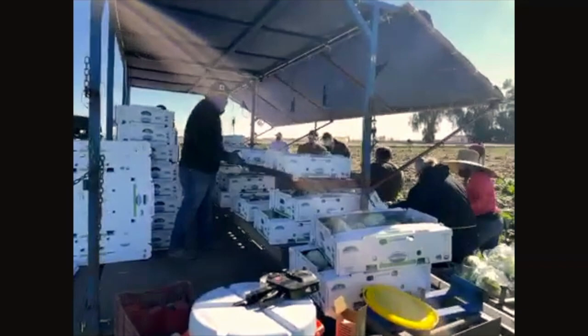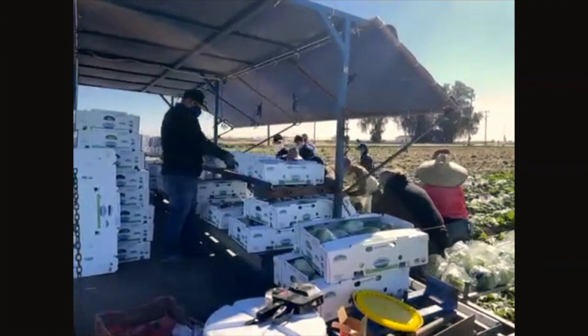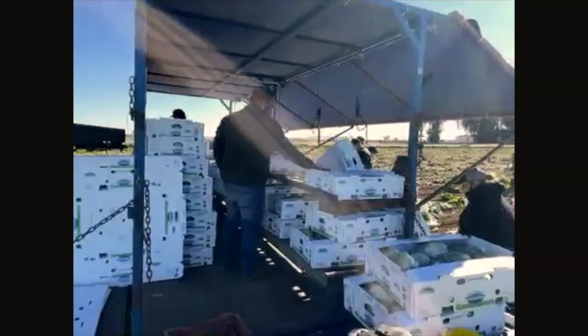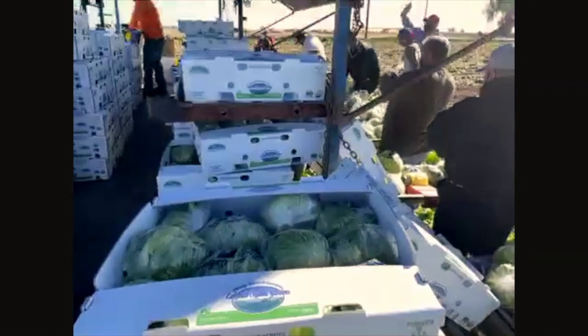Do you use any transplants? A lot of things we do use transplants. Celery is all from transplants, as is cauliflower and red cabbage, chards, kales, fennel, Brussels sprouts, early broccoli, and all baby broccoli. I'd say about 30 to 35 percent of what we plant comes from transplants — but lettuce is not one of them.